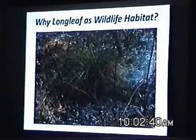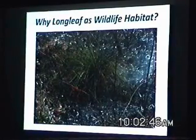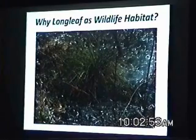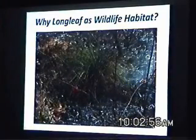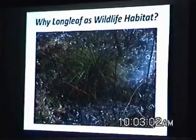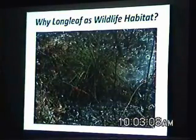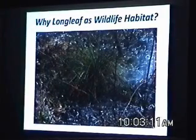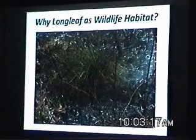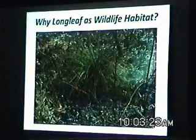Longleaf pine is very fire-tolerant, much more so than other southern pine species. We can burn longleaf at pretty much every stage of growth. We can burn them early, as you can see here. We can burn them often. There's really never a time that we have to exclude fire from a longleaf standpoint. That high level of fire tolerance allows us great flexibility to do wildlife habitat management.